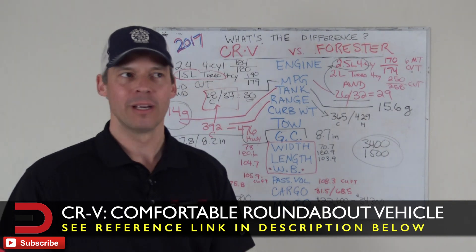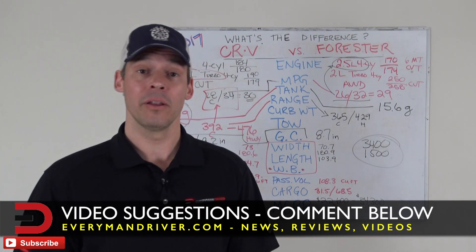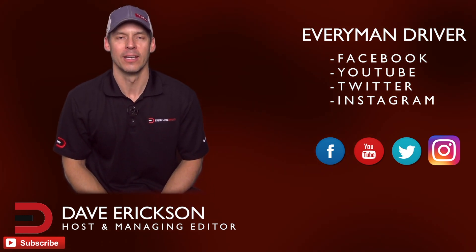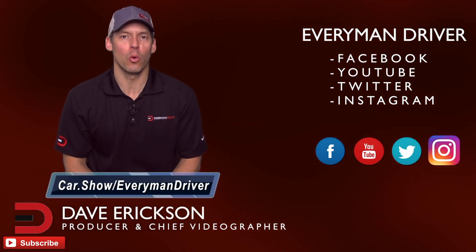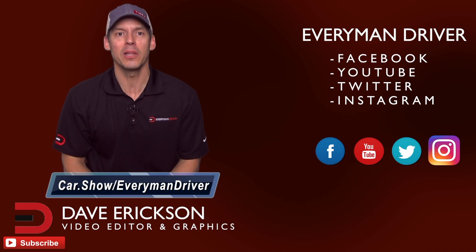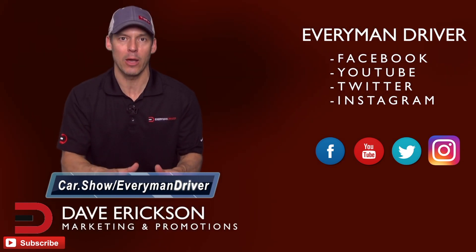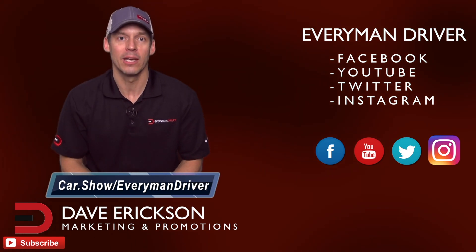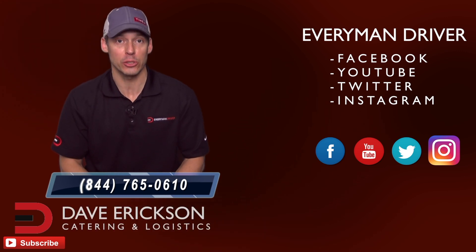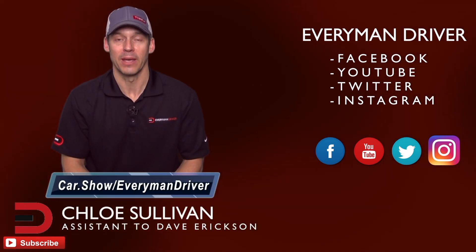Thanks so much for watching. If you have any suggestions on other compact crossover SUVs you'd like me to do a What's the Difference comparison on, let me know in the comment section below. Give me a thumbs up if you like this, and until next time, I am Professor Dave and this has been What's the Difference. Thanks again for supporting Everyman Driver and watching my videos. The next time you're in the market for a new or used car and want to schedule a test drive or get a great price quote, click the link below and fill out a short form — it's car.show forward slash EverymanDriver. It's totally free with no obligation to buy or lease. There's also a free phone number, 844-765-0610, to talk to a car segment specialist for shopping advice.